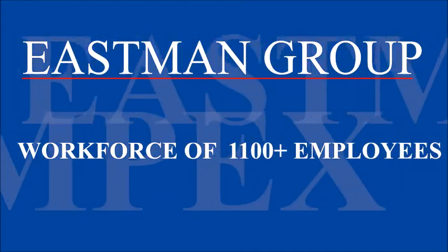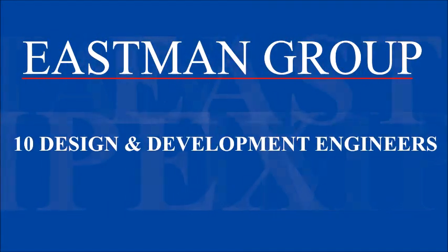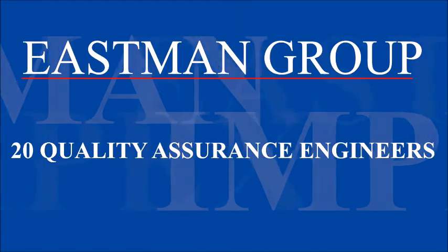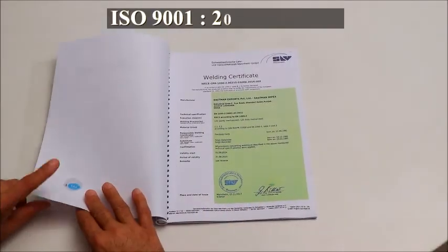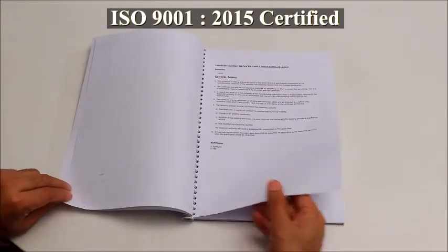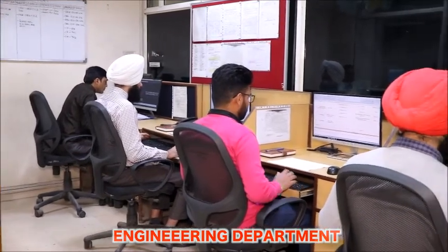Workforce of more than 1,100 people comprised of 10 design and development engineers, 20 quality assurance engineers, and 27 marketing professionals. Today, this ISO 9001 certified company has a team of experienced and well-qualified engineers in the engineering department.